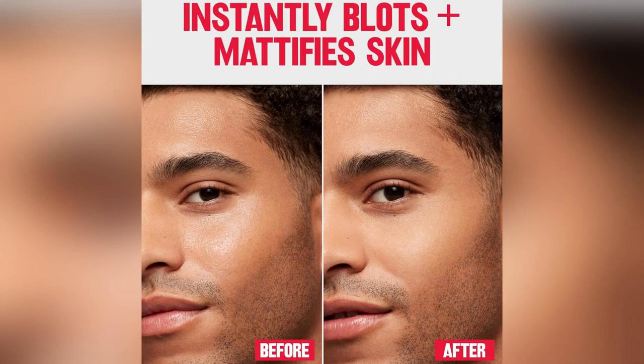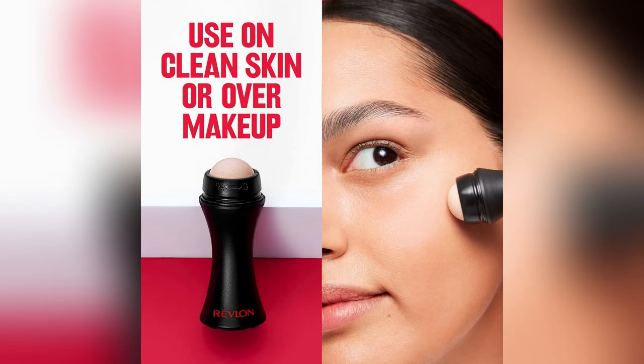Ready to ditch the shine? Grab yours now and feel fabulously confident all day long.